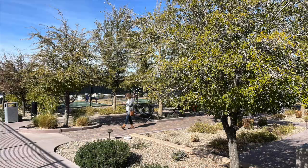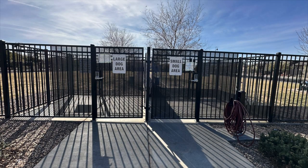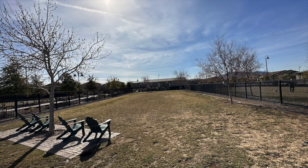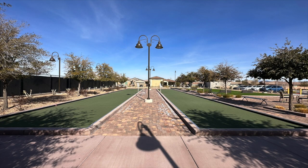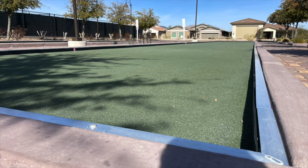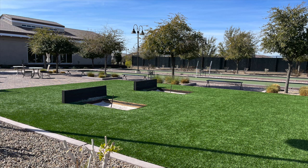There were eight lighted pickleball courts and a tennis court. There were also two dog parks — one for small dogs and one for the big dogs. There were two lighted bocce ball courts, which were pristine and looked professional grade. And we were messing around with the horseshoe pits — there are two horseshoe pits there as well.